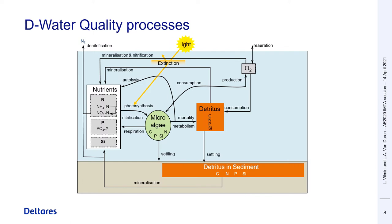The simulated water quality processes include organic matter mineralization in the water column and in the sediment, nitrification and denitrification, oxygen reaeration, and phytoplankton primary production and mortality. Different modules are available for the simulation of phytoplankton dynamics, which can be more or less adapted for the simulation of different ecosystems.